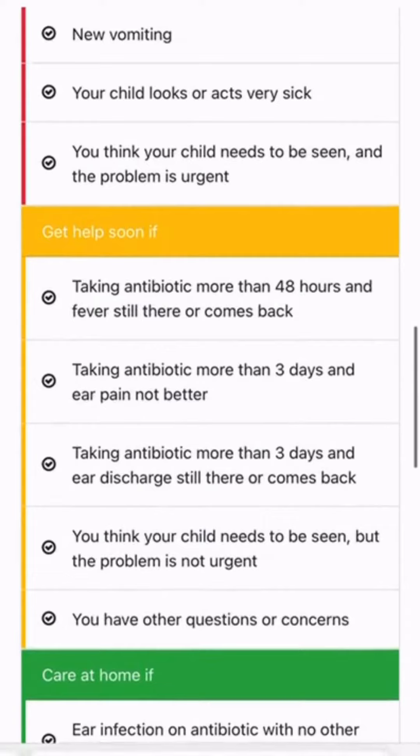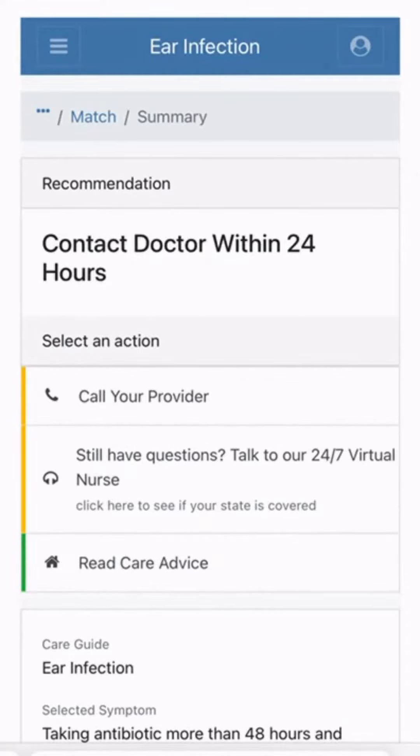So let's say maybe we've been taking an antibiotic and I need to understand how long to take it or when to call the doctor. It'll say okay, maybe you should contact your doctor within 24 hours, and it'll give you some action steps.